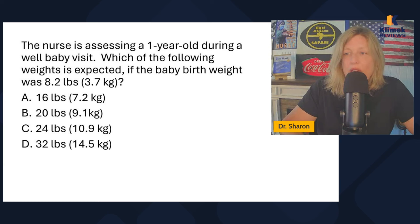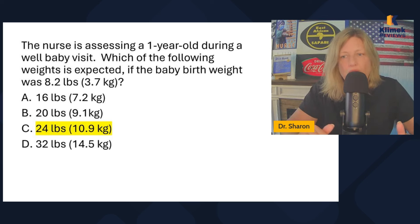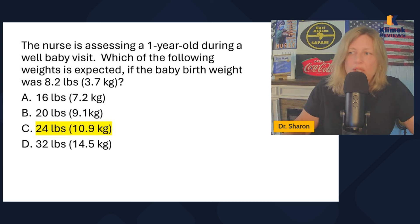The nurse is assessing a one-year-old during a well baby visit. Which of the following weights is expected if the baby's birth weight was 8.2 pounds? We're assuming they're 12 months old. What do you expect at one year? You expect them to triple their body weight — double it at six months, triple it at one year. So 8.2 times three is about 24 pounds. Pick the answer closest to that. Out of all those answers, 24 is the closest and we like that the best.